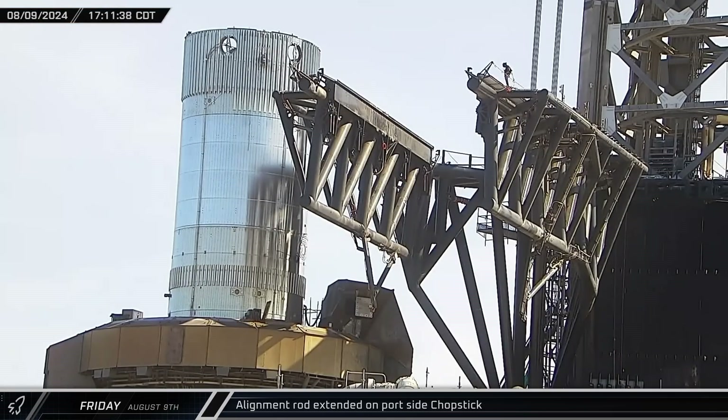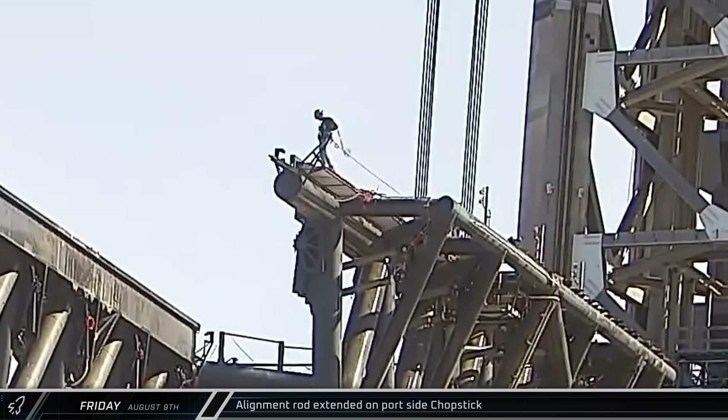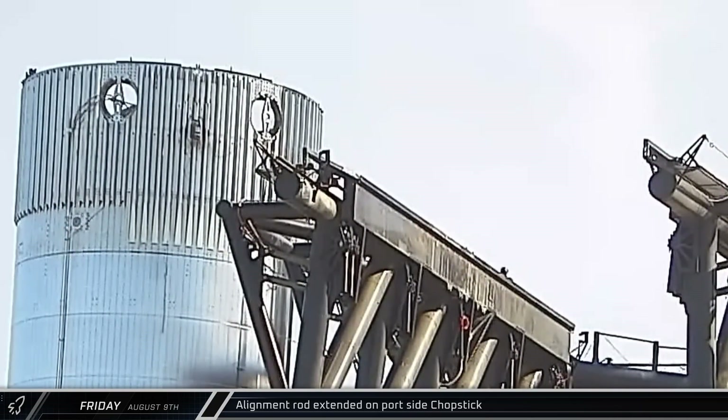Late that afternoon, the chopsticks underwent a fresh round of testing. First, the alignment sled on the port side chopstick was extended all the way out. Then the starboard arm followed suit.